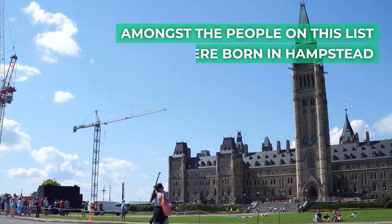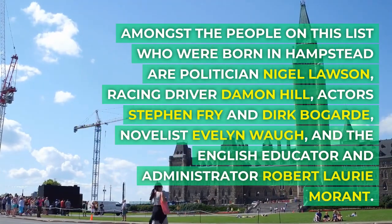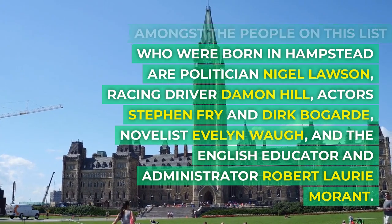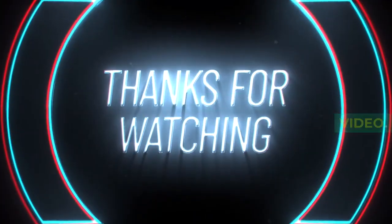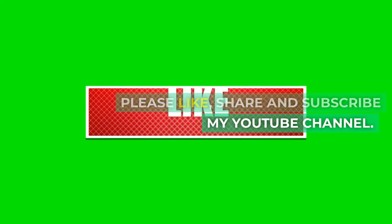What celebrities were born in Hampstead? Amongst those born in Hampstead are politician Nigel Lawson, racing driver Damon Hill, actors Stephen Fry and Dirk Bogarde, novelist Evelyn Waugh, and educator Robert Laurie Morant. Thank you for watching my video. Hope you liked it. Please like, share, and subscribe to my YouTube channel.